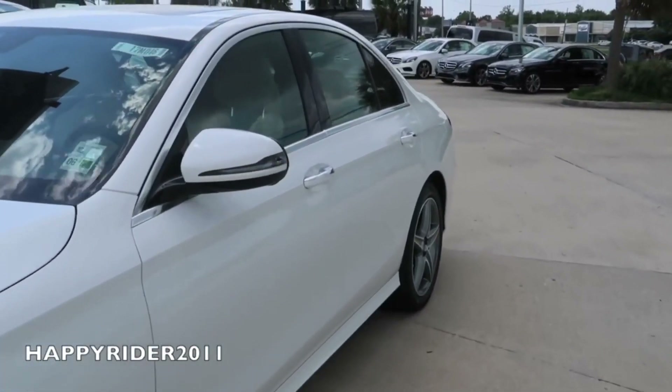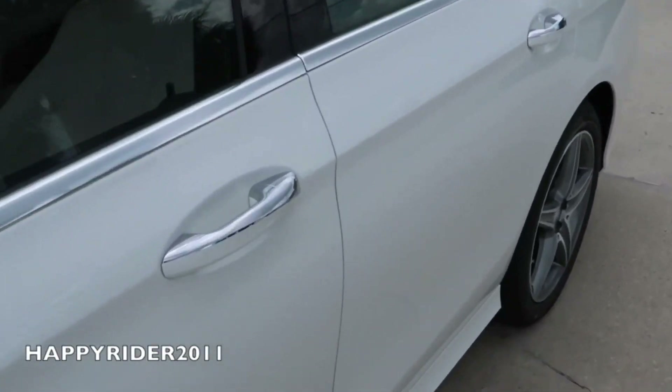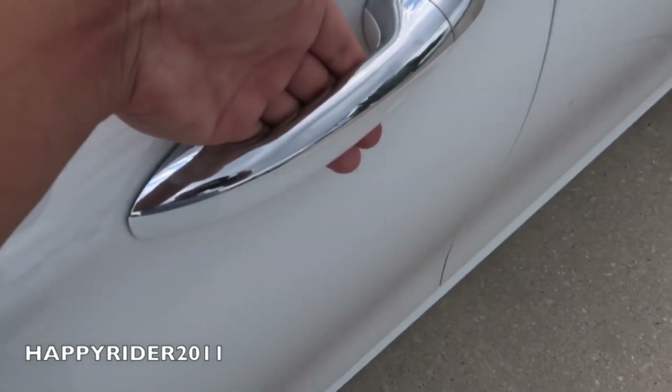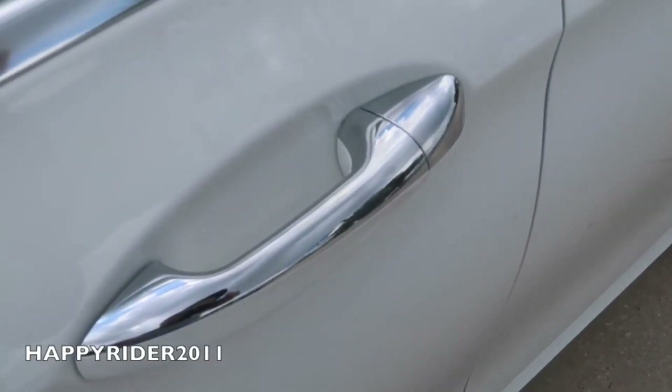The new E-Class comes equipped with smart keyless access entry, so all you have to do is leave the key in your pocket or purse. To unlock, put your hand behind the handle. And to lock, simply touch on the outer side right there.